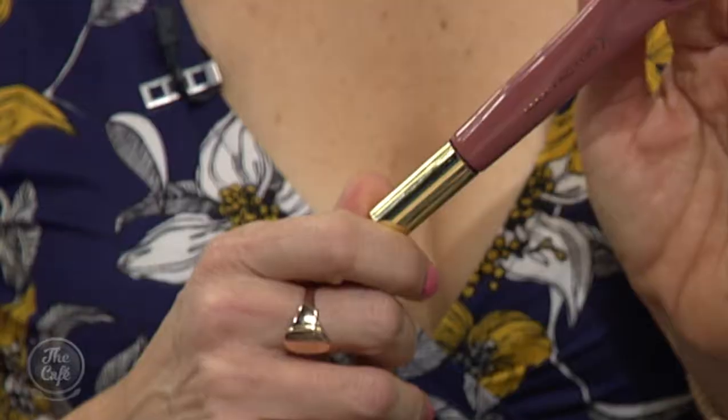Lip pencil or no pencil? If I wear a lip pencil, I put it all over my lip — not just on the outside. Because the minute you put a ring around your lips and then add colour and eat or drink something, you've got a really unattractive big ring around the outside of your lips. Make sure if you're going to use lip liner you put it over the entire lip area and then apply the colour, and that way you don't get that nasty ring.